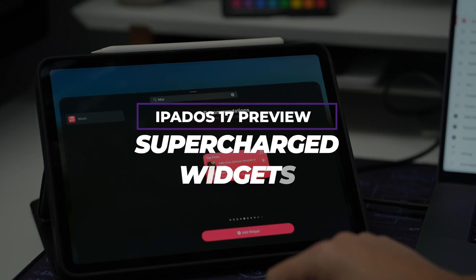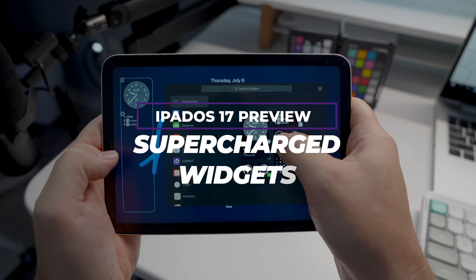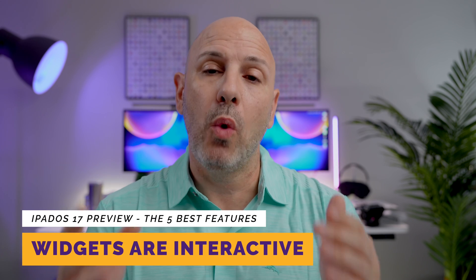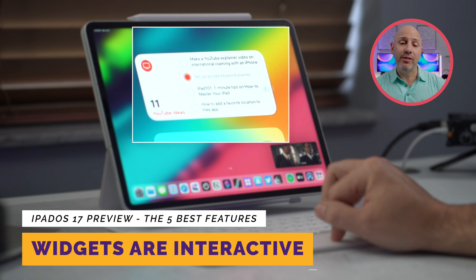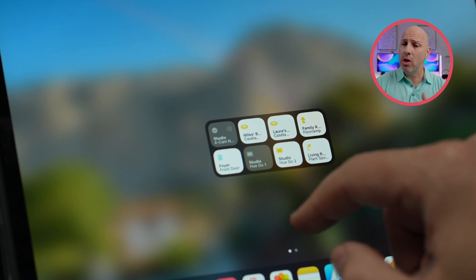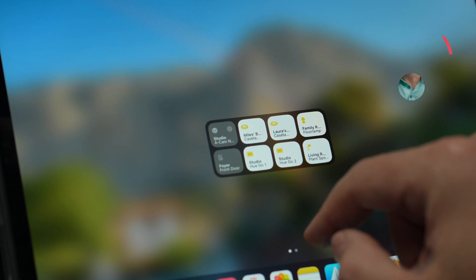Number two: supercharged widgets. Widgets have been upgraded in iPadOS 17 to be more flexible, interactive, and customizable. First, you can directly interact with widgets without needing to open the associated app. For example, if I want to check off something on my to-do list in Tick Tick, play a song in Apple Music or Spotify, or control my lights using the Home app or the Hue app right from my screen without drilling into the app — that is going to be a big quality of life improvement.